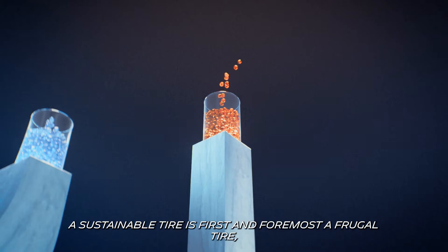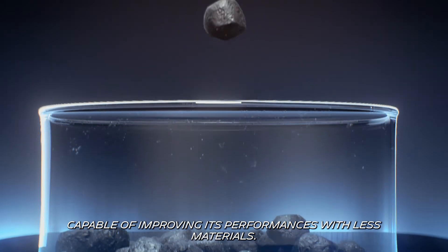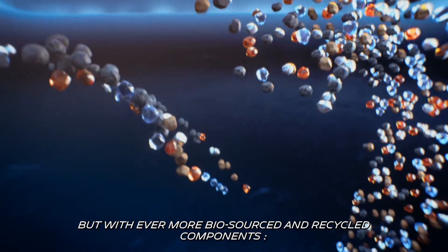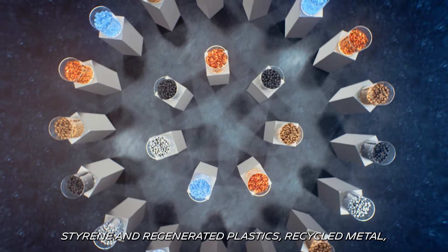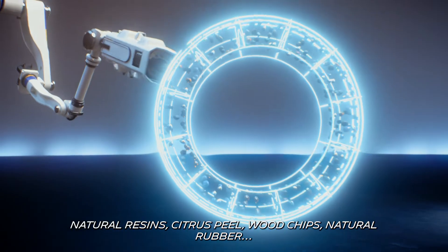A sustainable tire is first and foremost a frugal tire, capable of improving its performances with less materials, but with even more biosourced and recycled components: styrene and regenerated plastics, recycled metal, natural resins, citrus peel, wood chips.